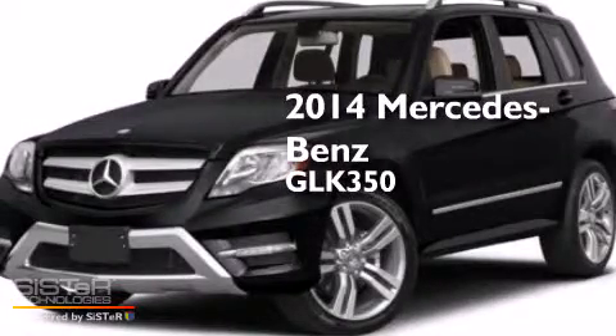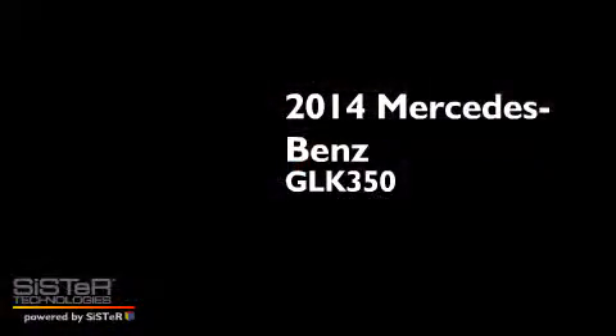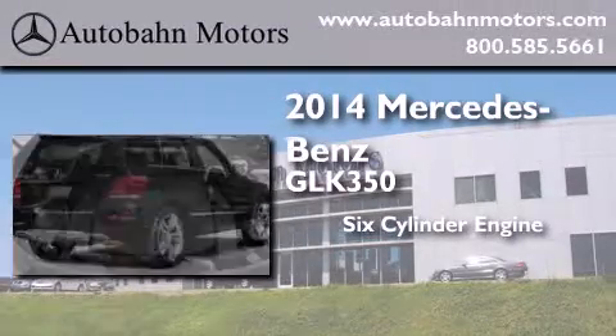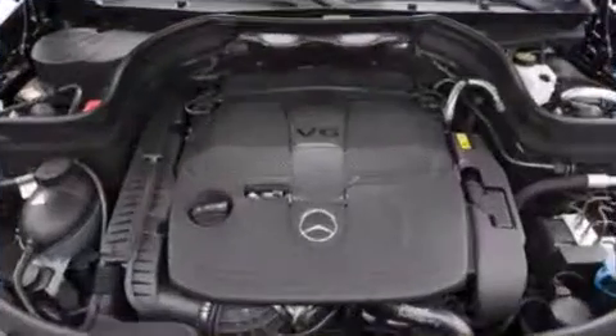This is a brand new 2014 Mercedes-Benz GLK 350. It features a six-cylinder engine, a seven-speed automatic transmission, and all-wheel drive.